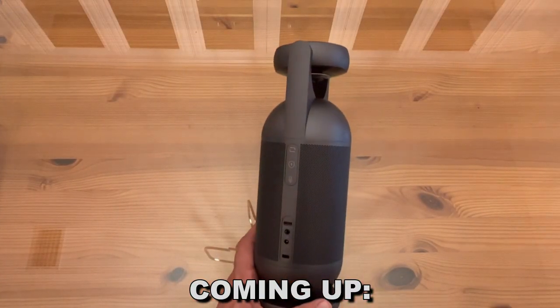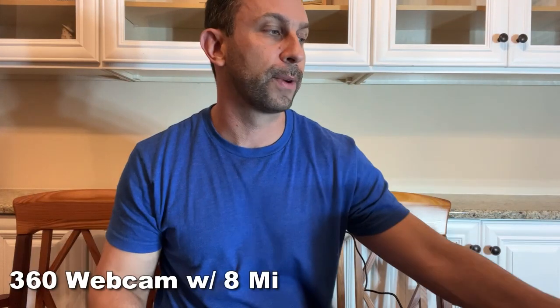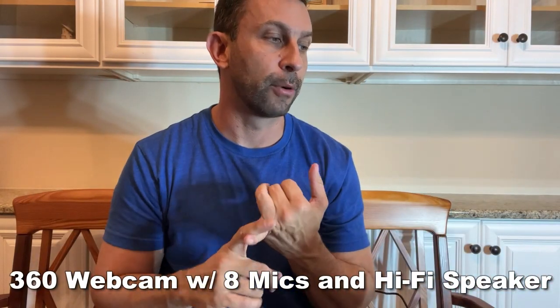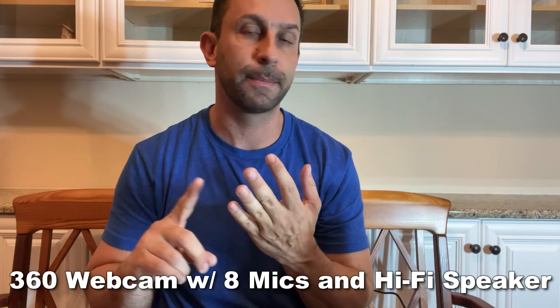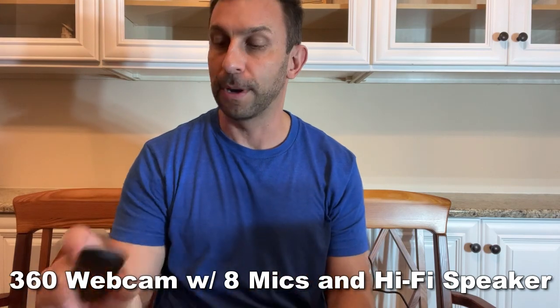What can you do with this? Well, there are so many different options. This thing can actually look around the room and do 360. It's got a collaboration mode, a speech mode, a classic mode, and a spotlight mode. On top of that, it even has an in-private mode — you press a button right here and it'll black out the screen where no one can see you. That's super fantastic.